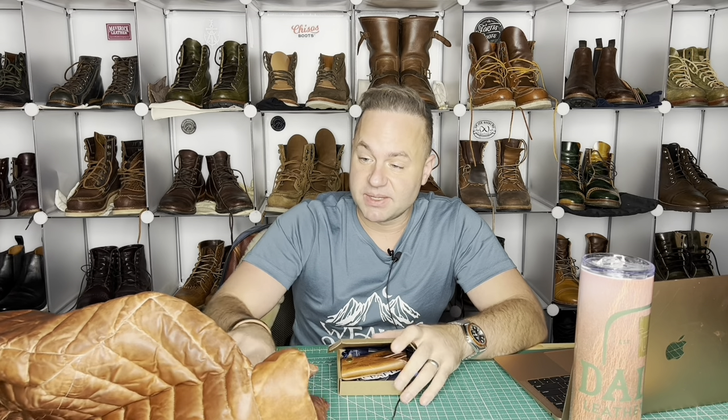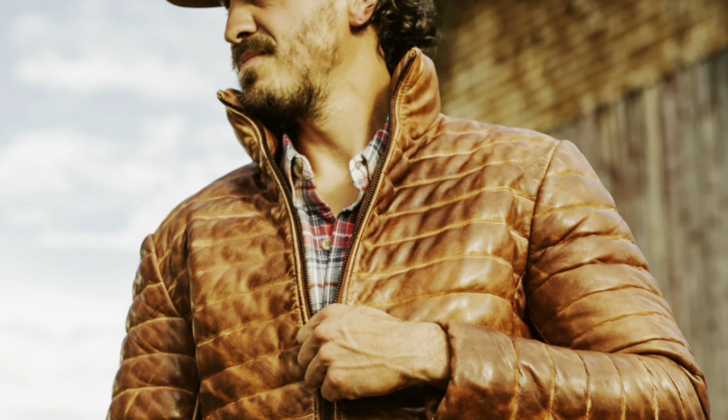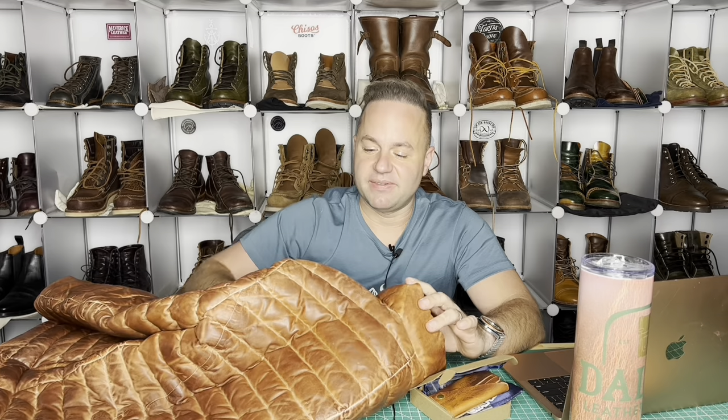Hey guys, what is going on? Welcome back to my channel. I'm Dale of Dale's Leatherworks and in today's video I'm very excited because I'm going to be talking about this amazing Buffalo Jackson Trading Company leather goods. This is their Bridger Leather Down Jacket — basically the coolest version of a leather puffer jacket that I have ever seen.